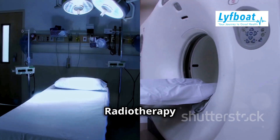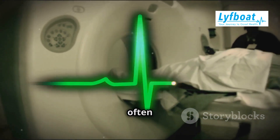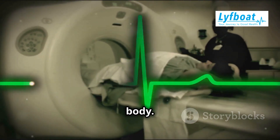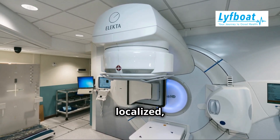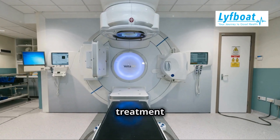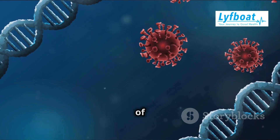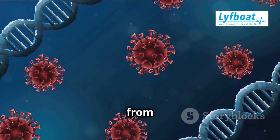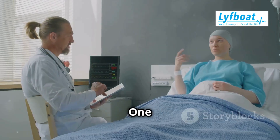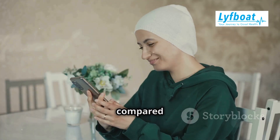Now, on to radiotherapy. Radiotherapy uses high doses of radiation to destroy cancer cells. This treatment is often used for localized cancers, where the goal is to target a specific area of the body. Unlike chemo, it's usually localized, targeting a specific area where the cancer is located. This precision allows doctors to focus the treatment on the tumor while minimizing damage to surrounding healthy tissue. Radiation damages the DNA of cancer cells, preventing them from growing and dividing. Over time, the damaged cancer cells die off, and the tumor shrinks. One advantage of radiotherapy is that it's more precise, so it often has fewer side effects compared to chemo.